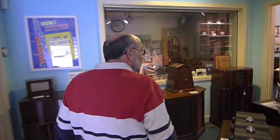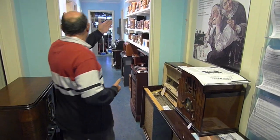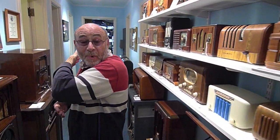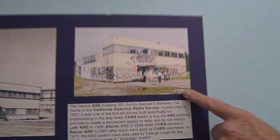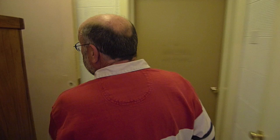Coming down this hallway, there are many different varieties of radios, radio manufacturers, and styles. Look up here — that picture is our building when we originally moved in. It's come quite a bit farther, and it's all due to volunteers. Come on in this way — this is our little control room.